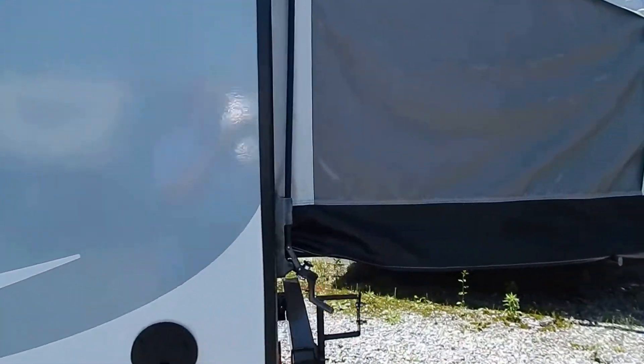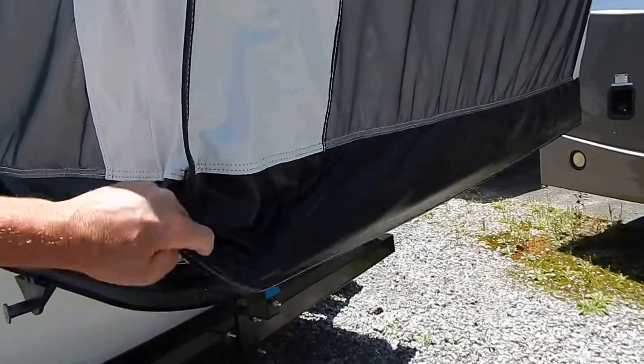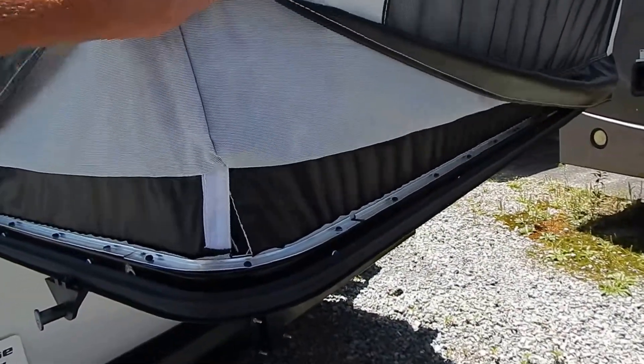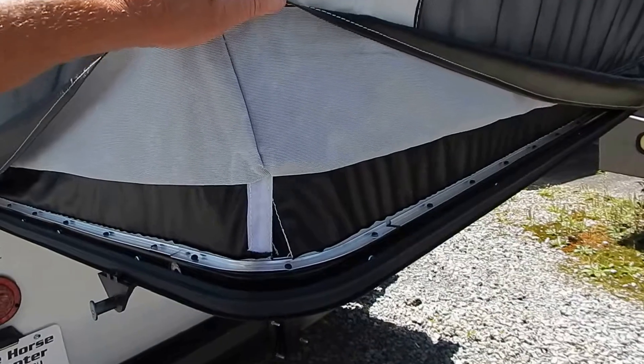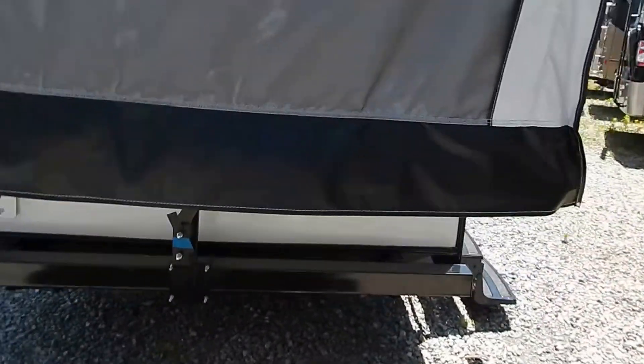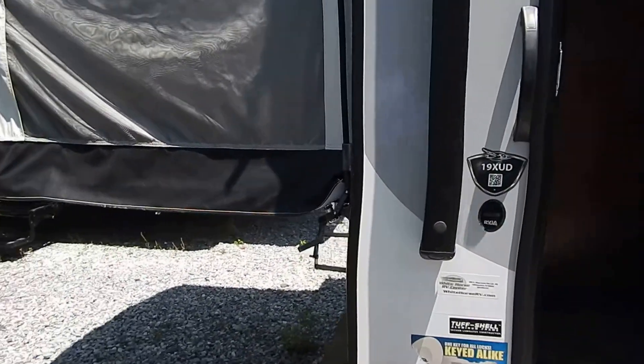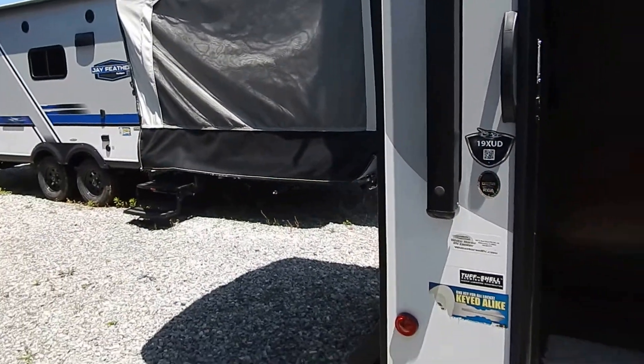What I want to show you here is something so simple — the canvas end is already attached to the bed support, so there's no extra work to do. Setup here is a breeze. Plus this canvas has a five year warranty, tops in the industry.